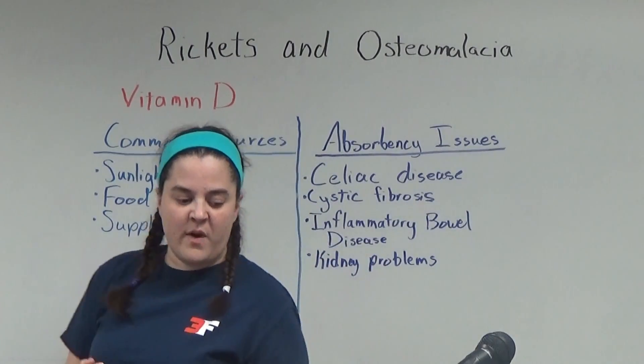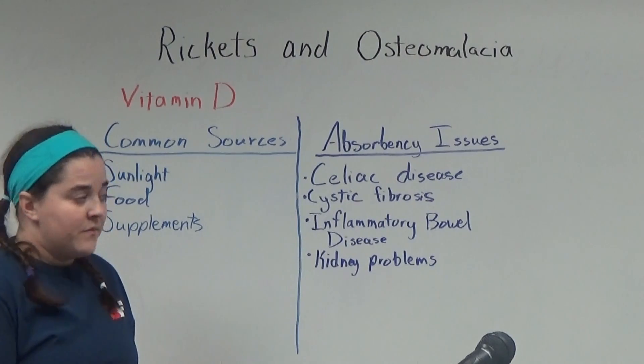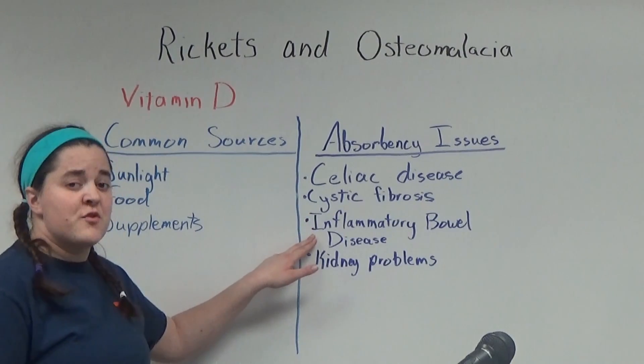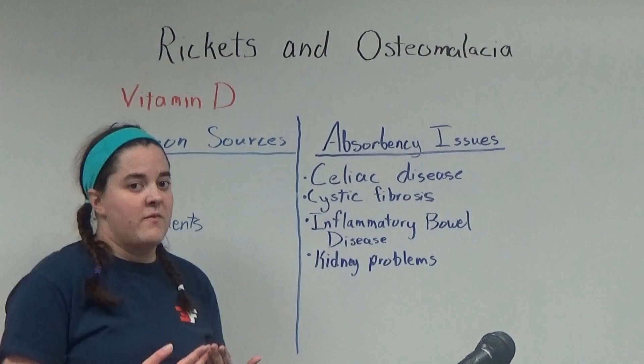It can also be an issue of whether or not your body can absorb the vitamin D. People with celiac disease, cystic fibrosis, inflammatory bowel disease, and kidney problems can all have trouble absorbing vitamin D.